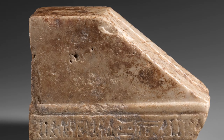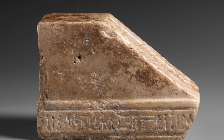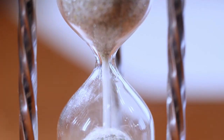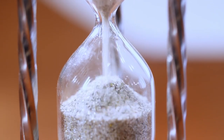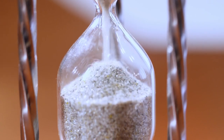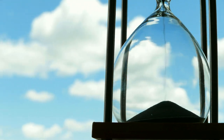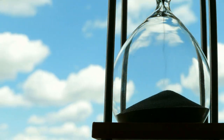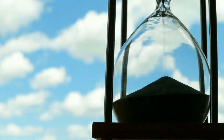The baton of timekeeping, passed from the ancient Egyptians, next landed in the hands of the Greeks. This sophisticated civilization contributed a significant invention to humanity's quest to measure time: the hourglass. Just like the Egyptians, the Greeks were also deeply fascinated by the cosmos. But their ingenious introduction of the hourglass presented a new and novel approach to the science of timekeeping.